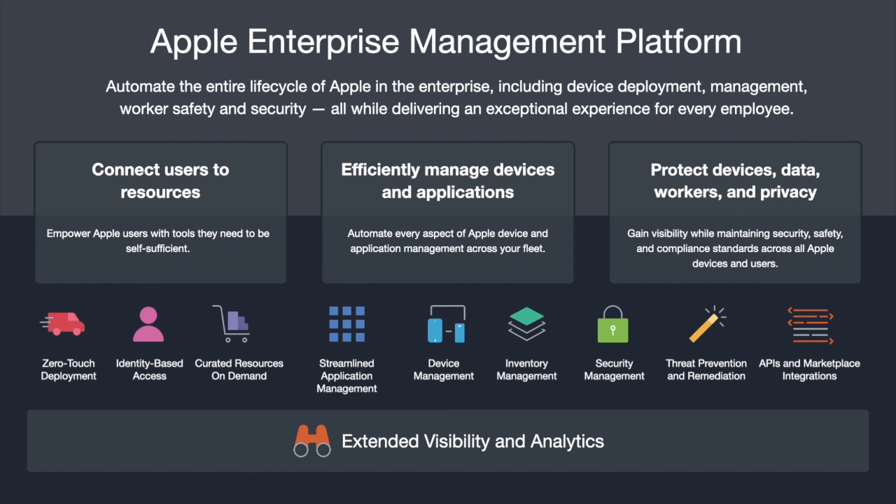We support across the entire Apple enterprise platform, from making sure devices are set up, deployed, and secured fresh out of the box, to ongoing management for your IT team to make sure devices stay equipped and ready to go for your employees. Today we're going to talk about our APIs and marketplace integrations — specifically how our marketplace helps extend the power of mobile device management. Jamf has been around since 2002, supporting organizations for almost 20 years.